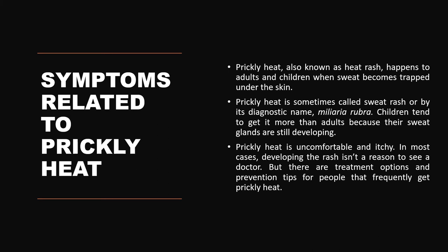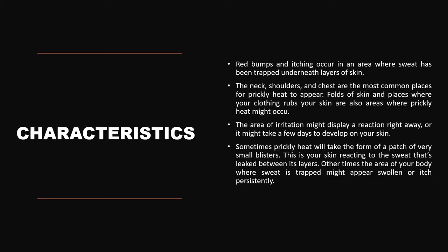The symptoms associated with prickly heat include the presence of itchy and uncomfortable red-colored skin. Developing the rash isn't always a reason to see a doctor, but there are certain treatment options which can help with prevention and also help to avoid the burning sensation. It is sometimes referred to as sweat rash or by its diagnostic name miliaria rubra. Children tend to get it more than adults because their sweat glands are still developing. It is characterized by red bumps and itching which occurs mostly in areas where sweat has been trapped underneath the layers of the skin.